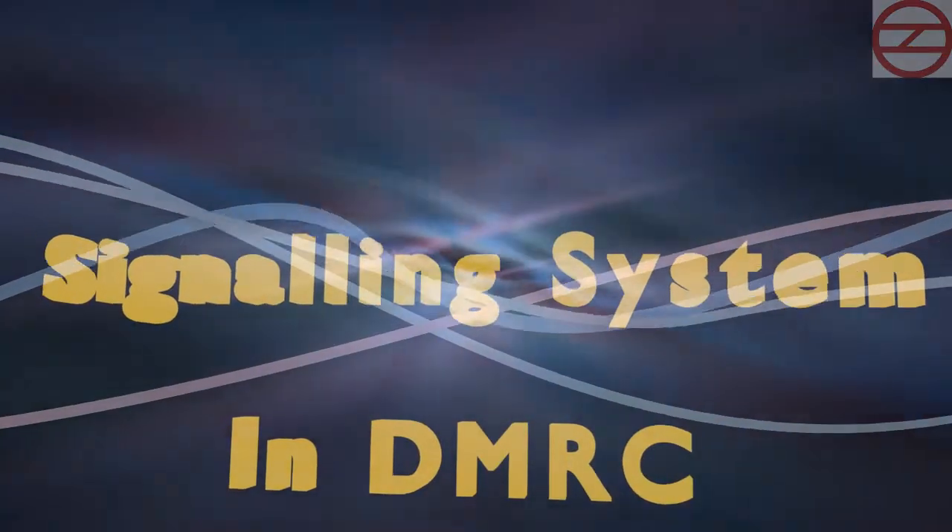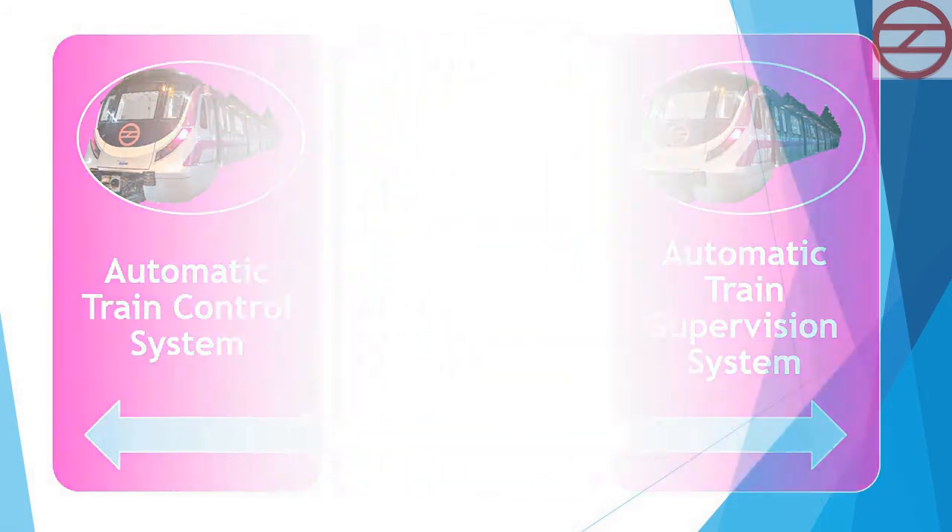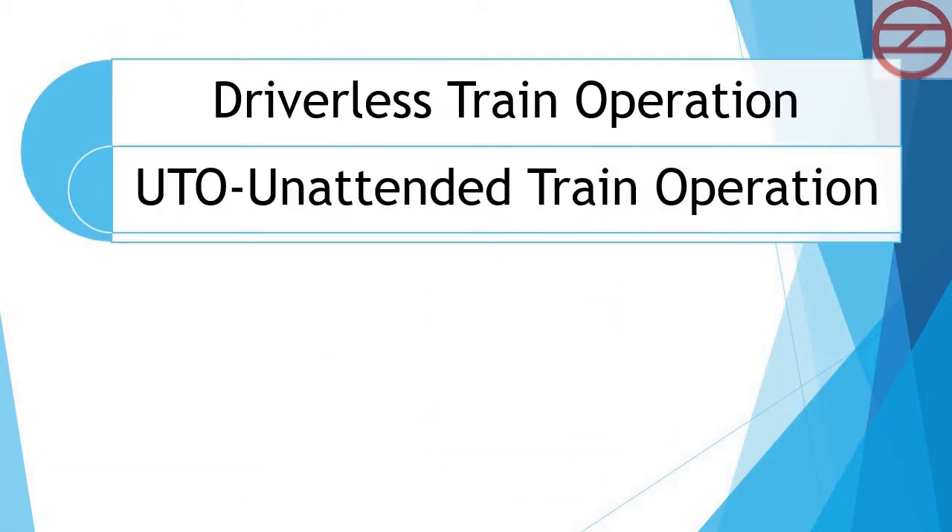The signaling system in DMRC includes: Automatic Train Control System, Automatic Train Protection System, Automatic Train Supervision System, Driverless Train Operation, and Unattended Train Operation.